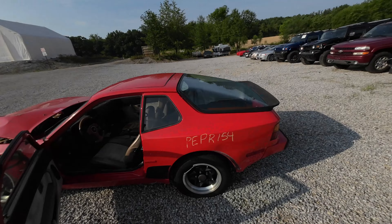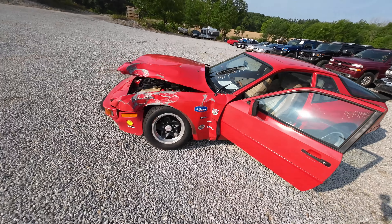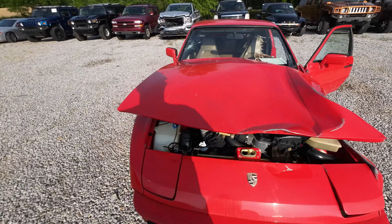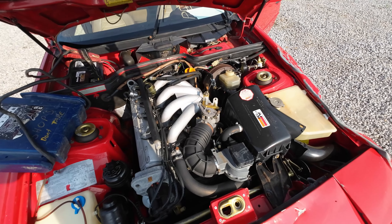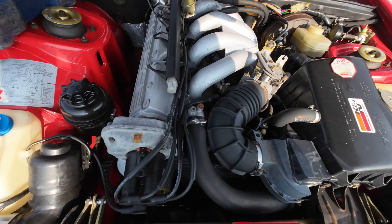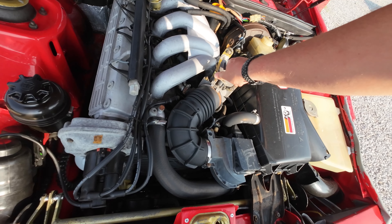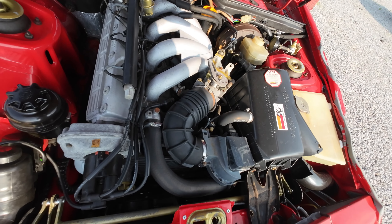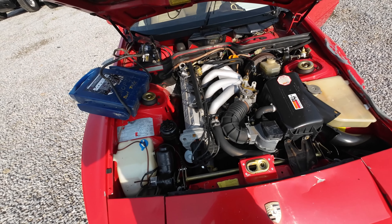Welcome to J&J Auto Wrecking. This is a test video of PE PR154. What we have here is a 1984 Porsche 944 — that's a lot of fours in one sentence. This thing does run, but it's having a hell of a time idling — it's a little irritated. It comes off idle really well though. It runs good, it just does not want to idle for some unknown reason. I hear a vacuum leak too.